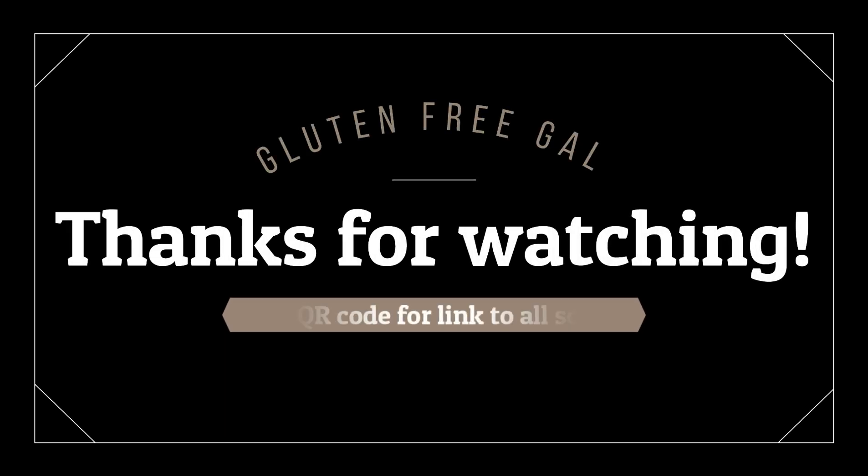I'll make sure to put a link below so you can check out their pretzels. If you want even more gluten-free content, make sure to go follow me on Instagram and TikTok — you can find me at ls.glutenfreegal. If you enjoyed this video, make sure to give it a thumbs up and subscribe to my channel so you don't miss out on a video every Monday. Thank you.